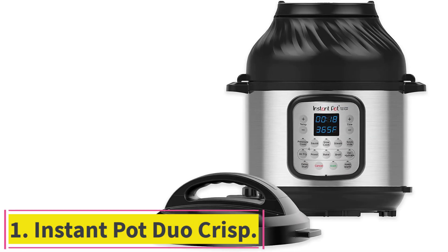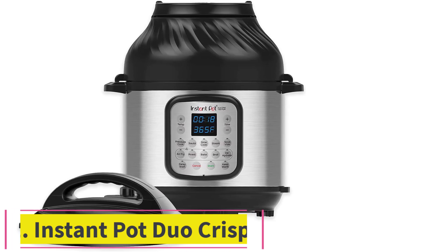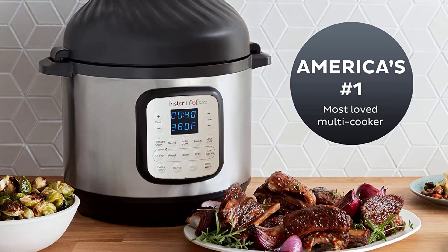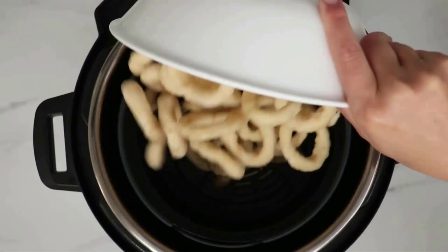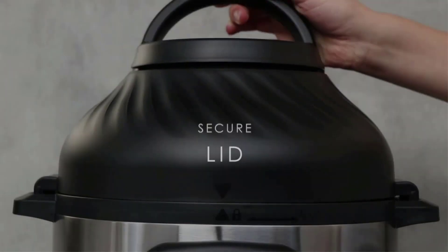Starting at number 1: the Instant Pot Duo Crisp. The Duo Crisp Instant Pot air fryer has the perfect balance of affordability and functionality, which is why it's on top of this list. It's based on the Duo Plus Instant Pot, available in two sizes — a 6-quart or an 8-quart model. Whichever you pick, you'll get all 11 cooking functions.